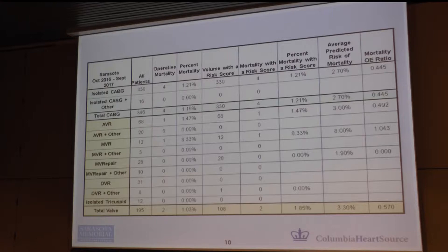Let's look at our program's typical dashboard, which we get from Columbia. Looking at our isolated coronary bypass patients, our predicted mortality is about 2.7%, so our observed-to-expected ratio is 0.445. For aortic valve replacement, our predicted mortality is about 3%, and our actual is 1.4%. For mitral valve repair, our predicted mortality is also about 3%, and our actual is 1.4%.